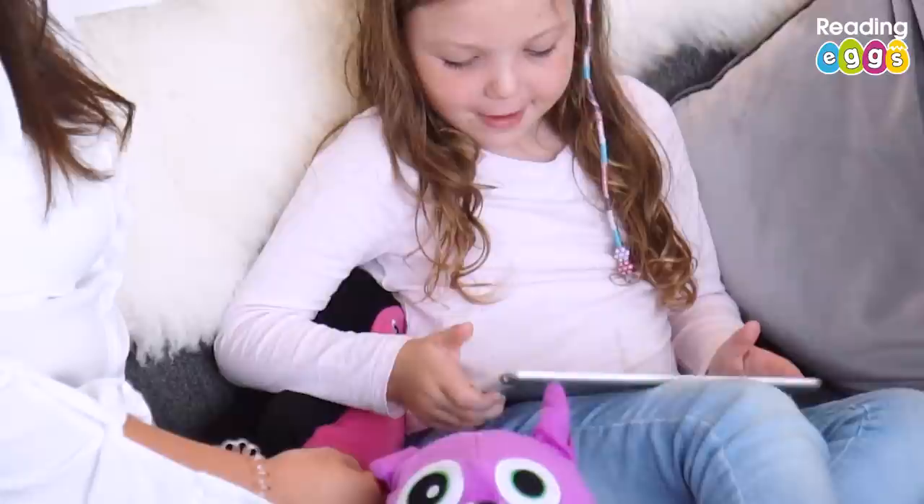Reading Eggs has been created by primary educators, so I know it's supporting the learning she's doing at school. I know it's trustworthy and that she's going to be learning what she should be learning from it.